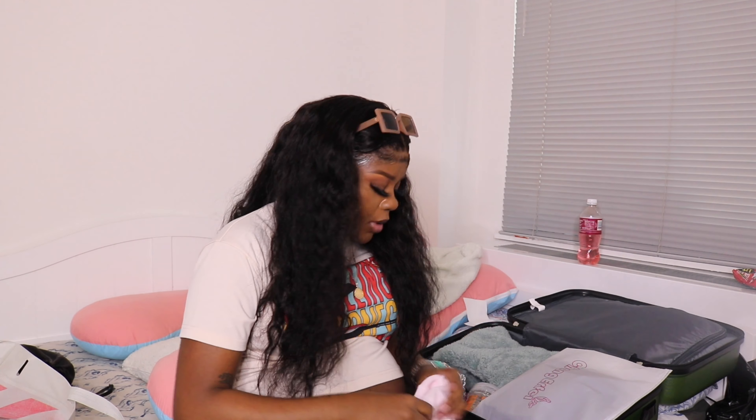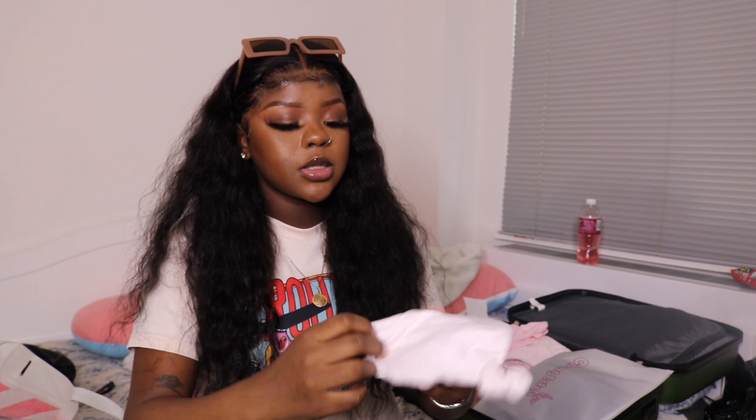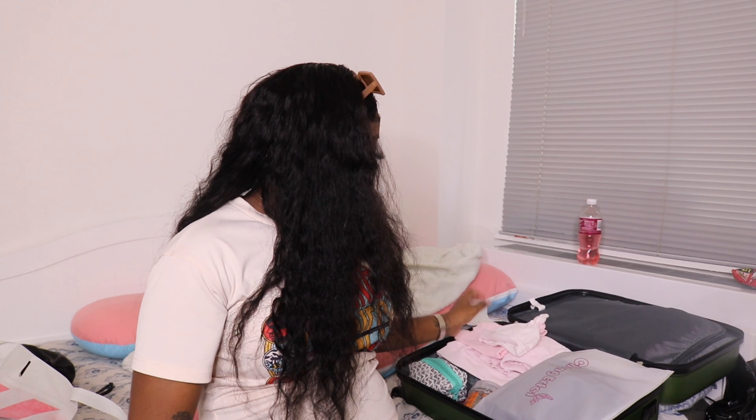I also need a hat for her — I picked this white and pink one that goes really cute with her outfit. And that is all for what's in my hospital bag! I hope you guys like this video. Don't forget to like, comment, and subscribe. The next video I'll be uploading is the nursery tour, so look out for that!